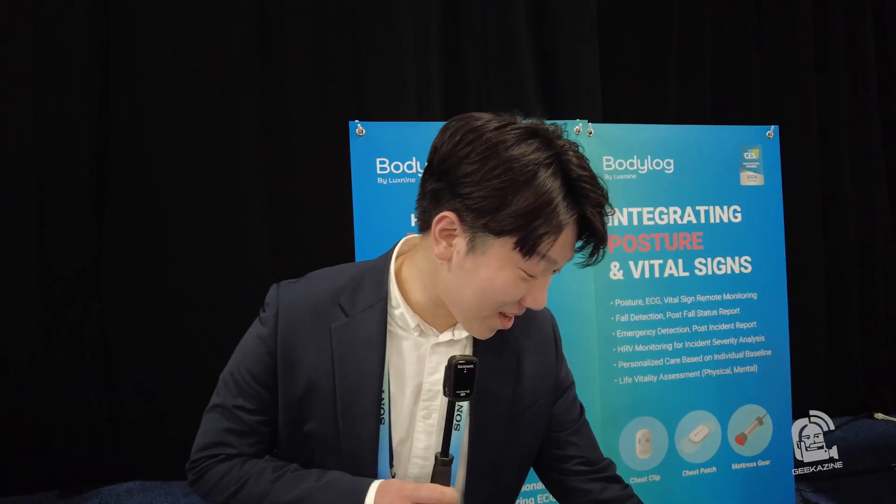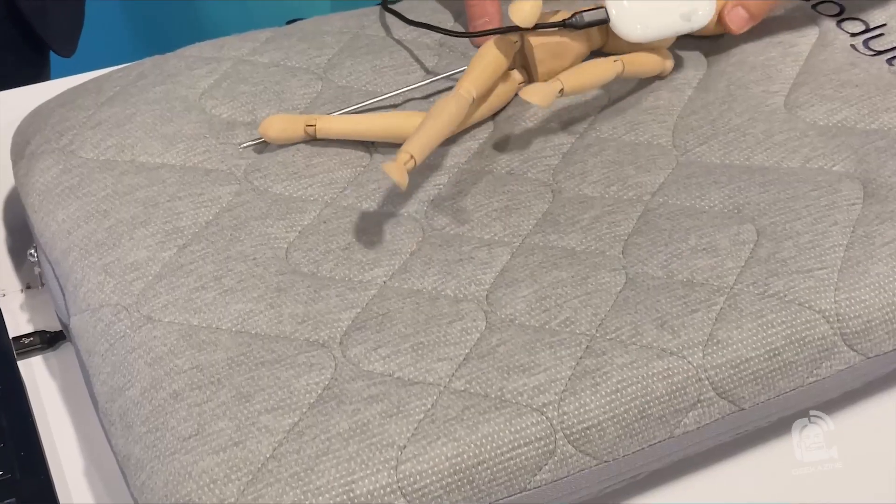Bodylog is our digital healthcare solution. It is actually the only healthcare solution in the market that can integrate posture with vital signs. What this does is we can provide much more personalized and precise health insights, even when you're not in a medical institute.